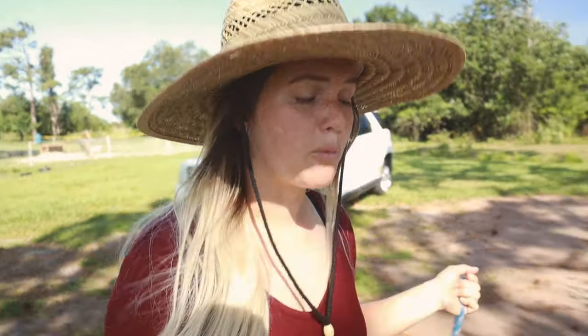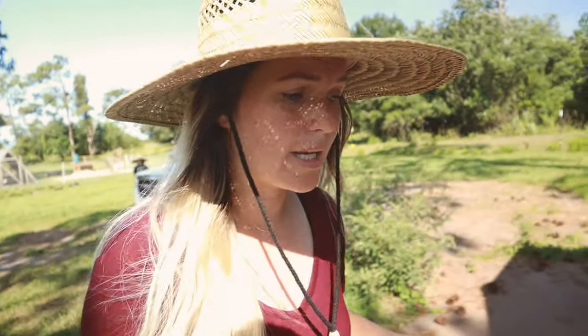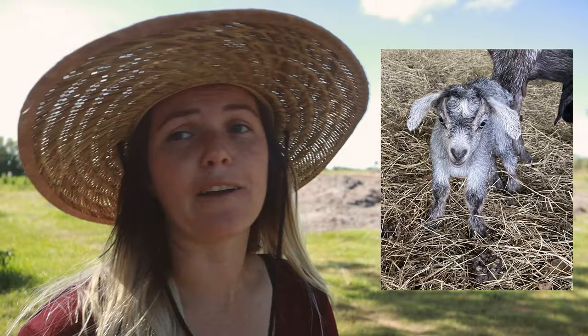First up we have a doeling. She is a blue-gray. Her mom is a very, very rich dark denim blue-gray — I think that's what the coloring is called. And she has blue eyes, which is exciting to me.